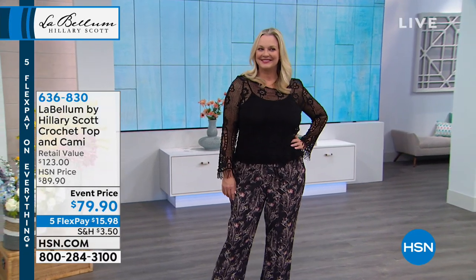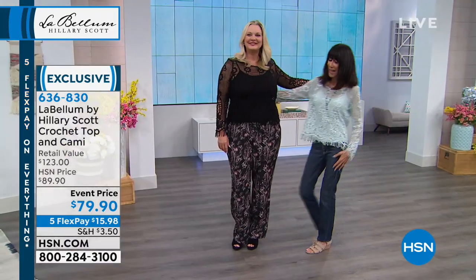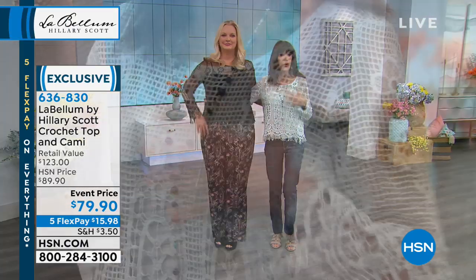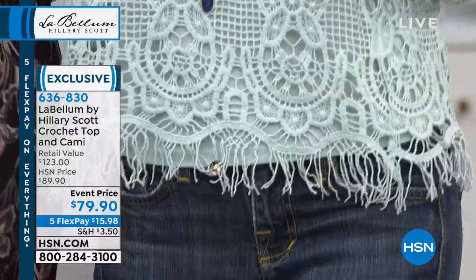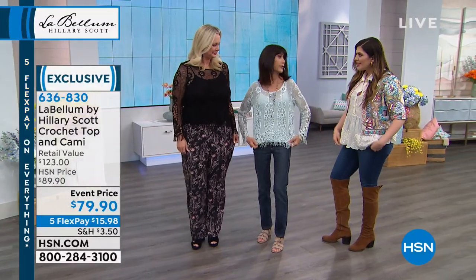Laura's showing it to you. I need to go over next to Laura because I'm the other option. So this is the blue. First of all, I love this blue. It's a beautiful, gorgeous baby blue — a color that looks great if you're blonde, brunette, redhead, or have silver hair. And you get both, by the way — you get the tank and you get the crochet.